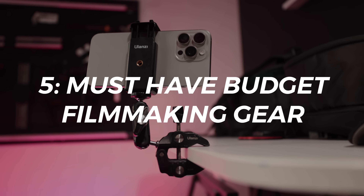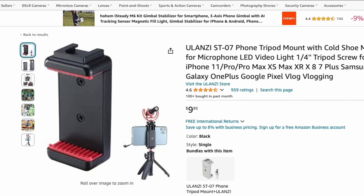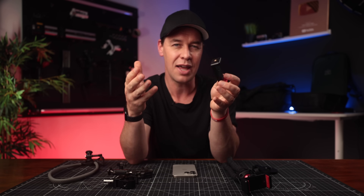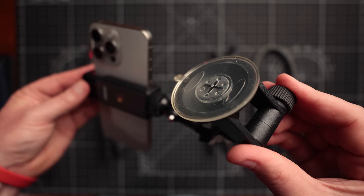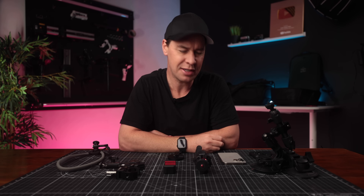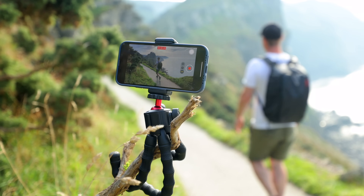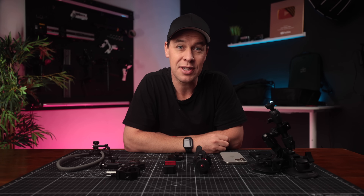Now let's talk about the more unusual, less obvious accessories — the gear that's cheap but incredibly useful. This is my must-have budget filmmaking gear. The first is this smartphone holder or clamp. You can pick these up for around $10, and they are an absolute essential because a clamp like this allows you to easily attach any accessory using a quarter-inch thread — a tripod, an extension pole, a selfie stick, a suction mount, or just about anything else. Most people shoot with their phone up at eye level because it's the most natural and obvious way. So if you can get your smartphone into unusual positions and capture more interesting perspectives, it's really going to make your films and videos stand out.